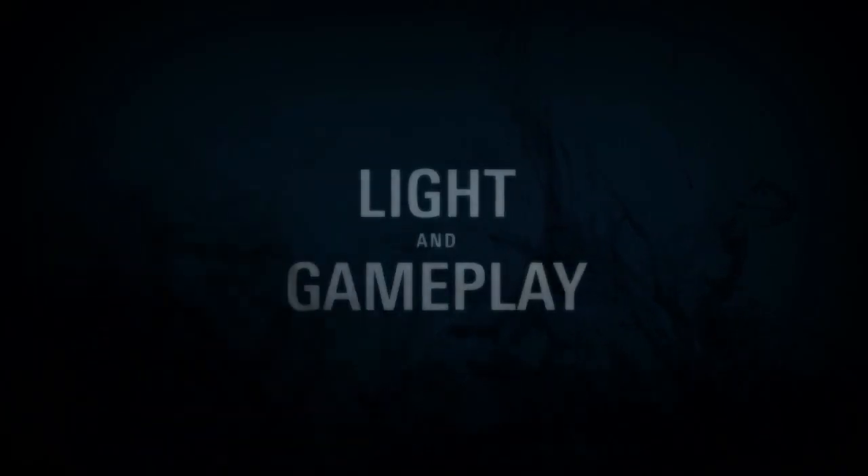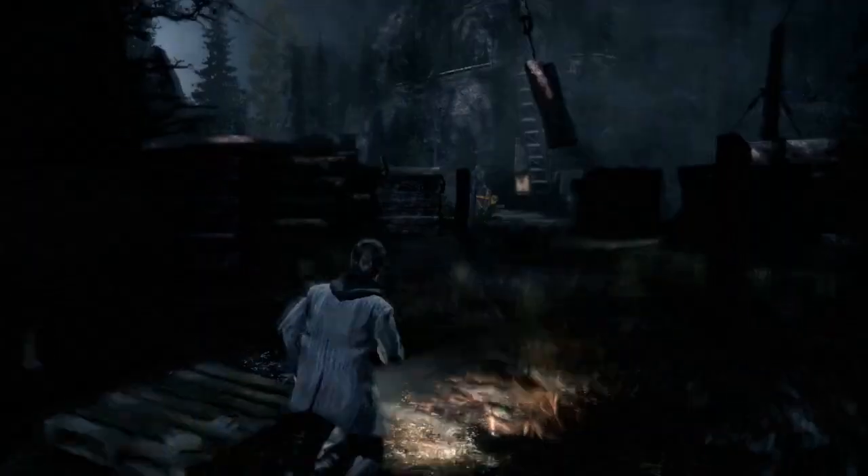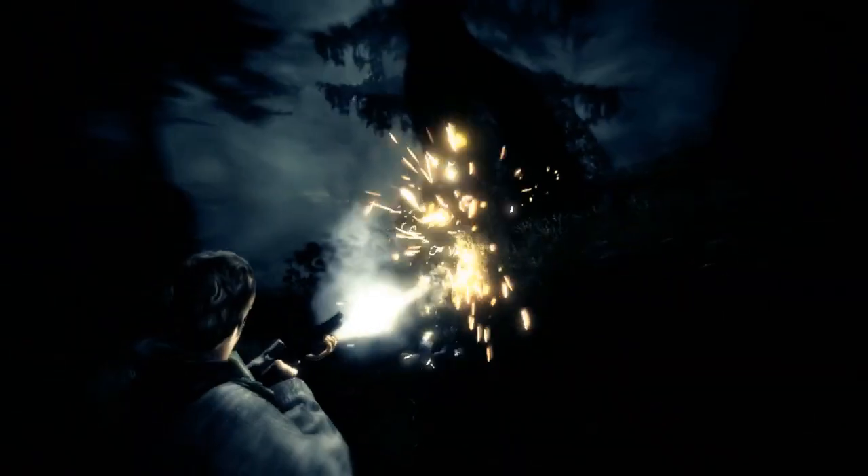Light is an integral gameplay element, and thus the entire technology was built to support Alan Wake's fight-with-light gameplay mechanic, delivering an intensely visual gaming experience.